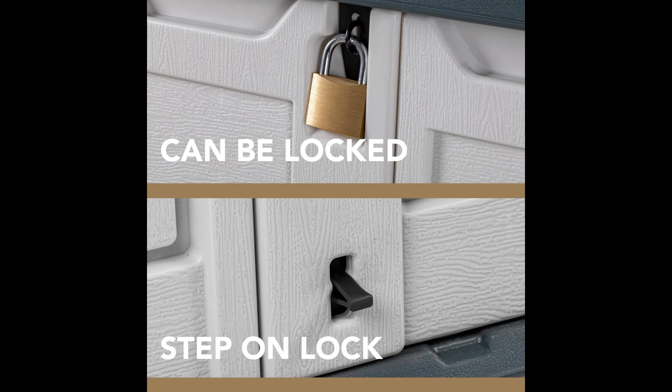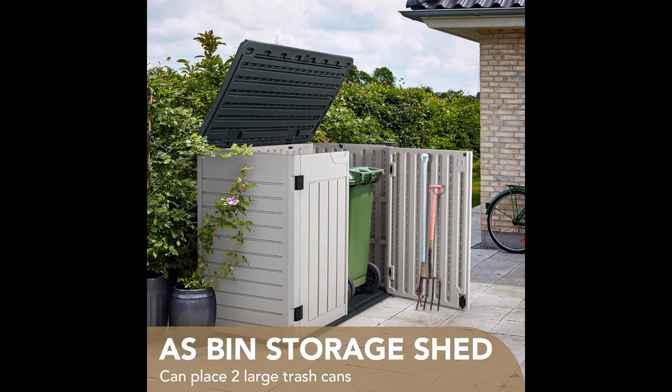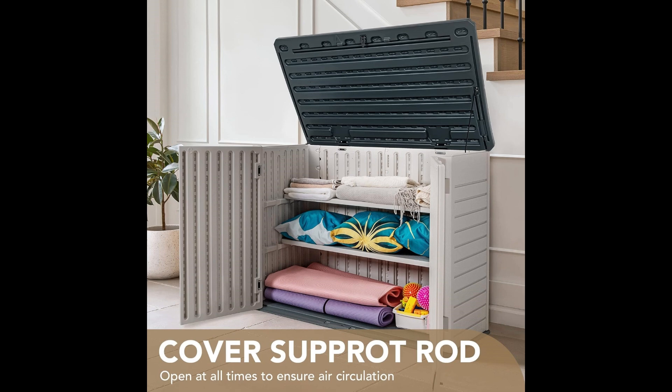The elegant wood-like texture seamlessly blends with any patio furniture, enhancing your backyard decor. Please note, built-in shelves are sold separately. The Divoco Outdoor Storage Cabinet is delivered in two cartons, which may arrive at different times. Transform your outdoor space today with this versatile and stylish storage solution.